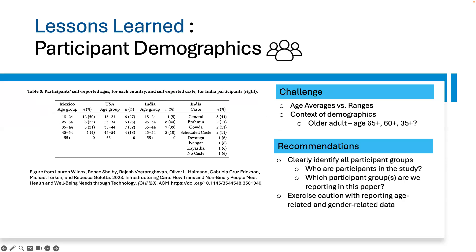Lessons learned on participant demographics. We encountered papers where age averages and ranges were offered for some participant categories but not for others within the same research report. We present a good exemplar in the image on the left from a paper by Wilcox et al. In research involving older adults, differences in reporting age range can be partly due to differences in how 'older adults' or 'senior' are defined in different parts of the world. However, definitions may not be included in some papers. We recommend that in the methods section, researchers should thoroughly and comprehensively answer: who are the participants in the study, and which participant groups are we reporting? We also recommend that researchers exercise caution when reporting age-related and gender-related data.